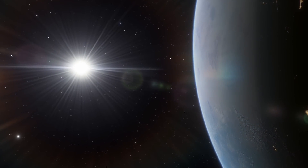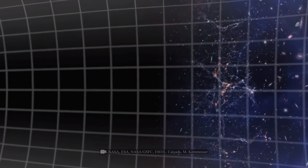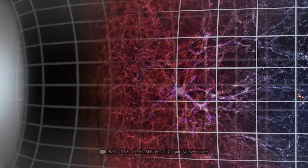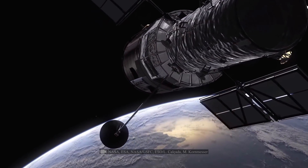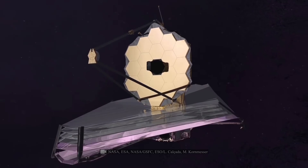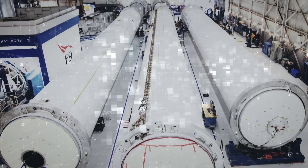People have been interested in outer space since ancient times. However, those who came before us had very limited ways of studying it. At present, absolutely everything is possible thanks to modern technology, and SpaceX is one of the few entities that seeks to improve upon it.